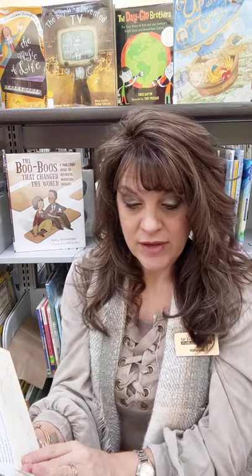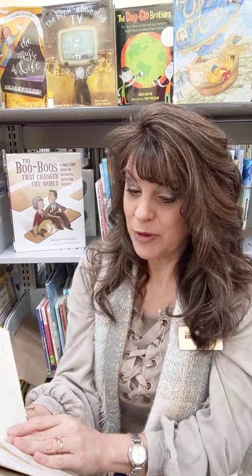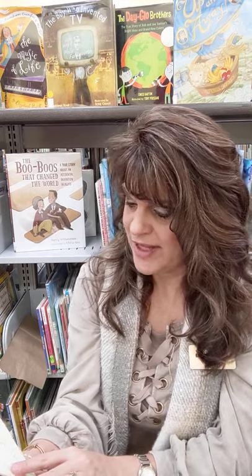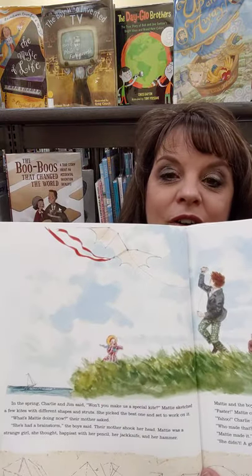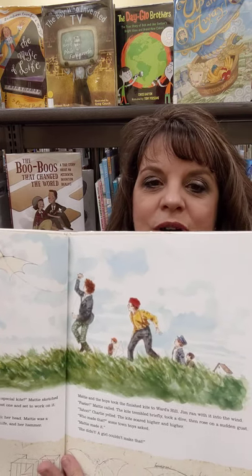In the spring, Charlie and Jim said, won't you make us a special kite? Maddie sketched a few kites with different shapes and struts, picked the best one, and set to work on it. What's Maddie doing now? her mother asked. She's had a brainstorm, the boys said. Their mother shook her head — Maddie was a strange girl, happiest with her pencil, her jackknife, and her hammer. Maddie and the boys took the finished kite to Ward's Hill. The kite trembled briefly, took a dive, then rose on a sudden gust. Yahoo! Charlie yelled. The kite soared higher and higher. Who made that? some of the town boys asked. Maddie made it. She didn't — a girl couldn't make that. And there's the kite, there's her brothers, and there's all the town kids watching on Ward's Hill.